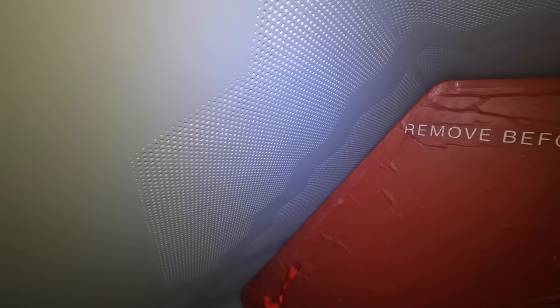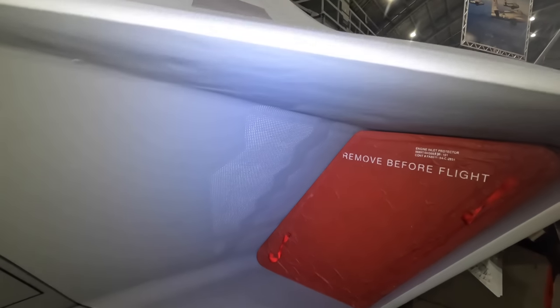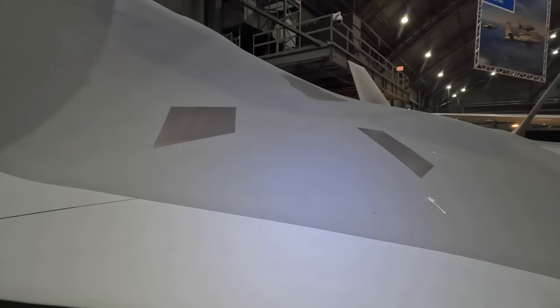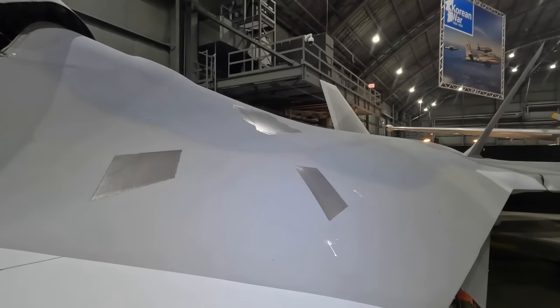The engine inlet is covered, but you wouldn't be able to see much as the intake duct bends slightly so as to avoid exposing the engine face and turbines to the exterior, as they would also light up on an enemy radar. The boundary air comes out this vent, the intake bleed air comes out this one, and this is the outlet for the air used for the cooling equipment.